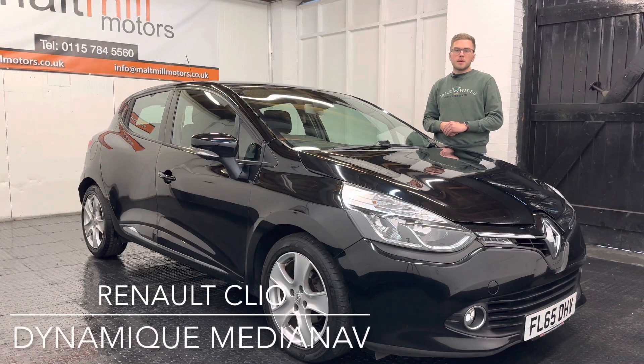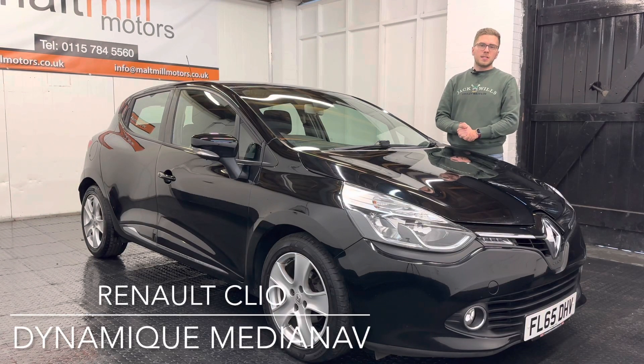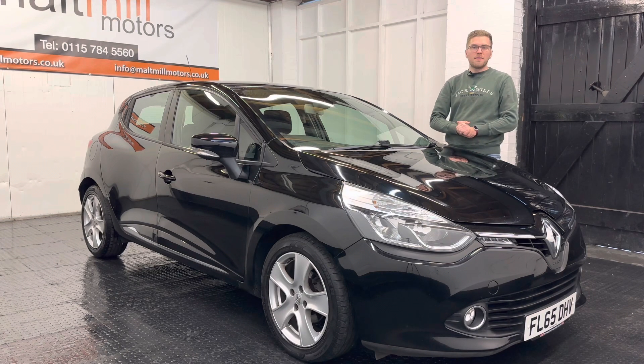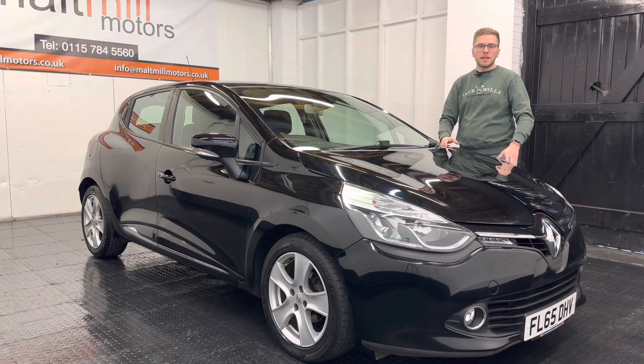Hello and welcome to Malt Mill Motors. My name is Dick and today we will talk around our 65 plate Renault Clio. The car has come to us as a part exchange with just shy of 82,000 miles, and for that mileage we have evidence of five services completed in the past, a mixture of main dealer and private garages — so relatively well maintained.